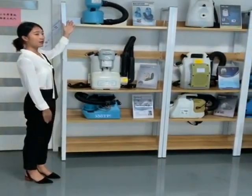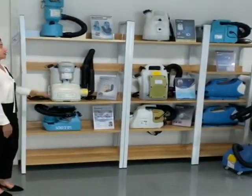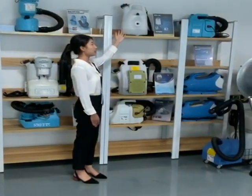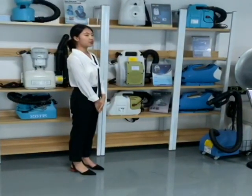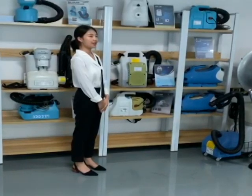On the top shelf is our economic electric ULV. You can see this 1680 model. It is the most basic and economic model. It has a big and adjustable flow rate. Also very efficient and convenient to carry.